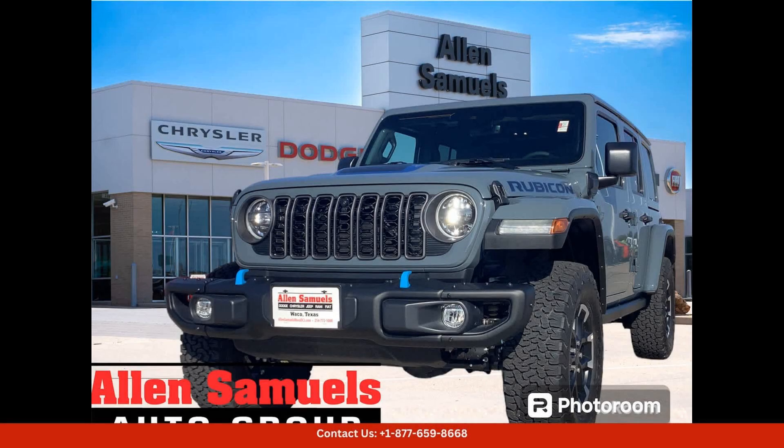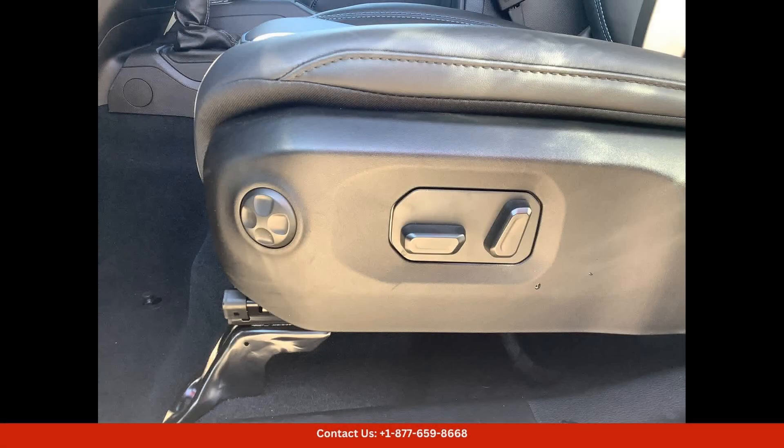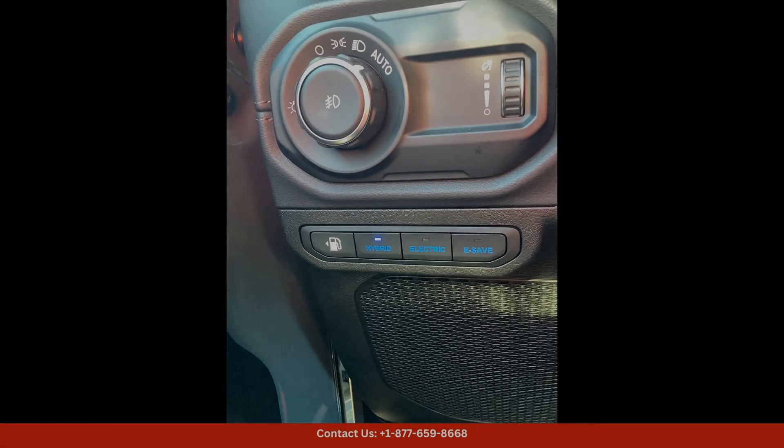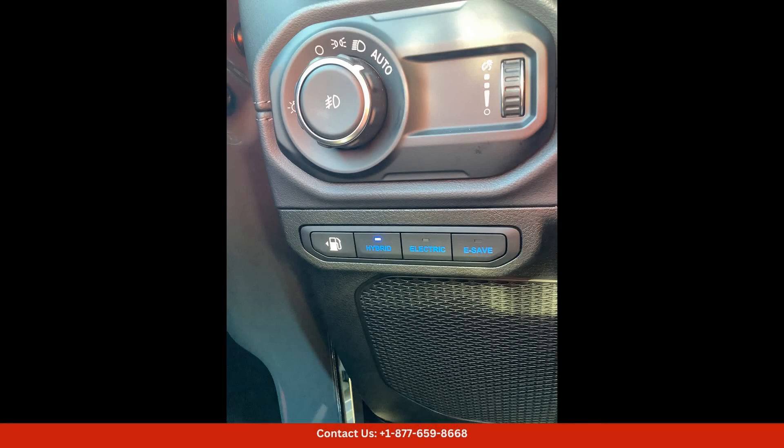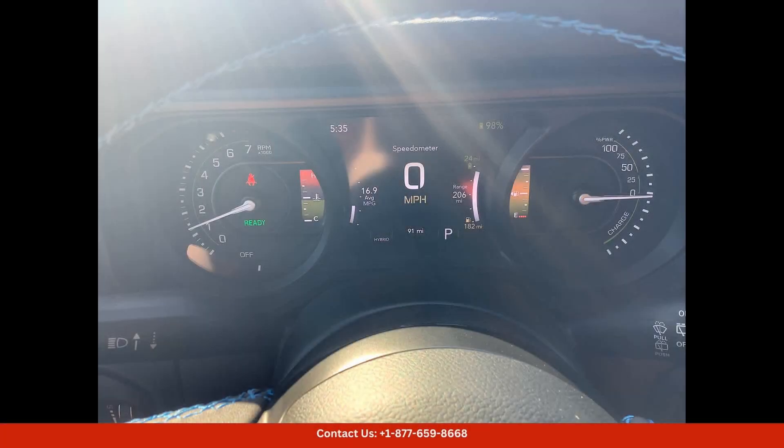The Anvil Clearcoat 2024 Jeep Wrangler 4Z Rubicon X is a rugged and stylish SUV that is perfect for off-road adventures and everyday driving. This model comes equipped with a 2.0L turbocharged engine paired with a hybrid electric motor, providing excellent fuel efficiency and performance.